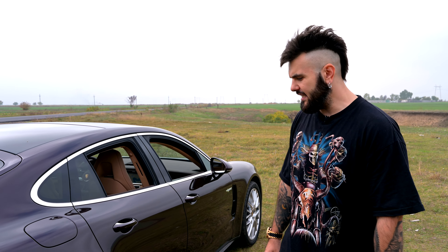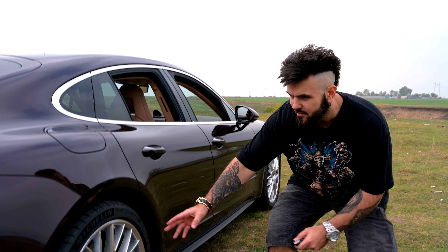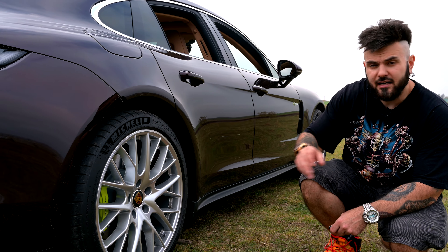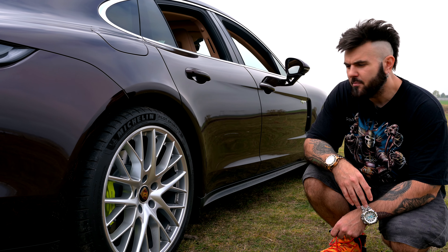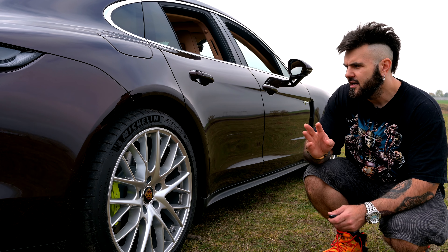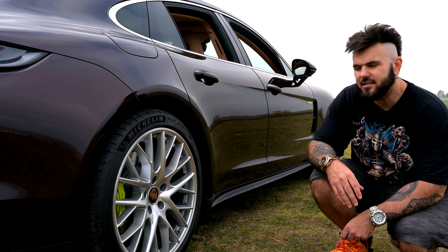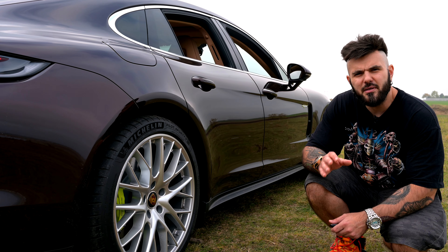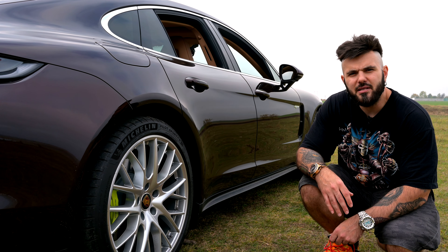Bineînțeles, frânele principale sunt pe puntea față, dar tracțiunea este absolut integrală. Pe spate avem niște discuri și etriere un pic mai mici. Dacă nu greșesc, cele de pe spate au patru pistoane și cele de pe față șase — un detaliu pentru pasionați. Pe cât de bine poate să alerge, pe atât de bine poate să frâneze.